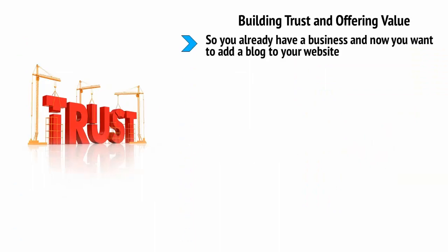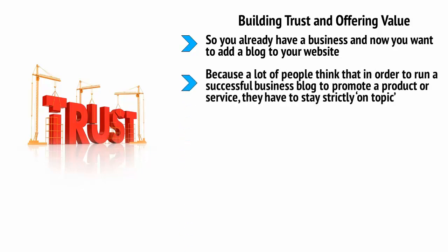So you already have a business and want to add a blog, or perhaps you're looking to build your own site to sell a product or service. Unfortunately, a business mindset can actually be a bad thing here, because a lot of people think that in order to run a successful business blog they have to stay strictly on topic. I've encountered this countless times — one client I worked with had an EPOS software (electronic point of sale) and I suggested they write posts about small businesses, productivity, and technology.